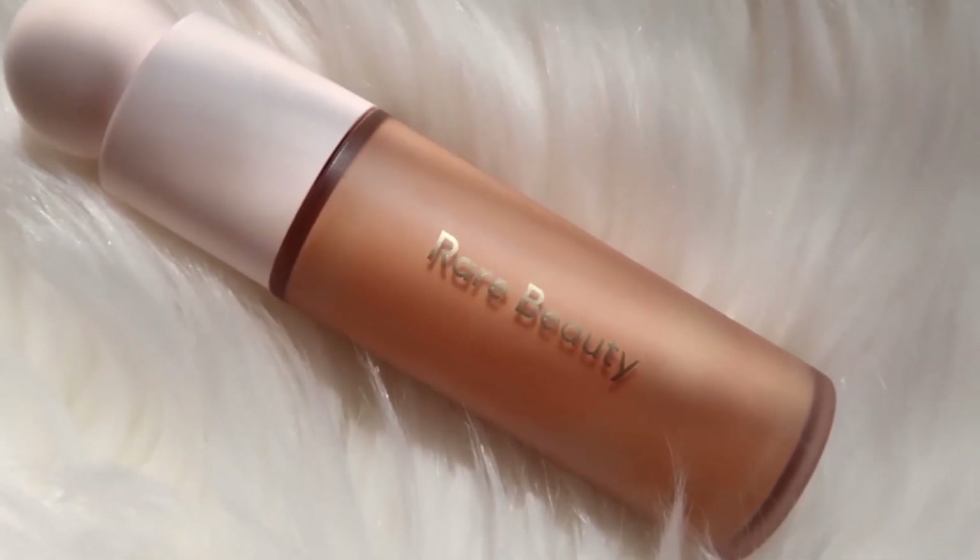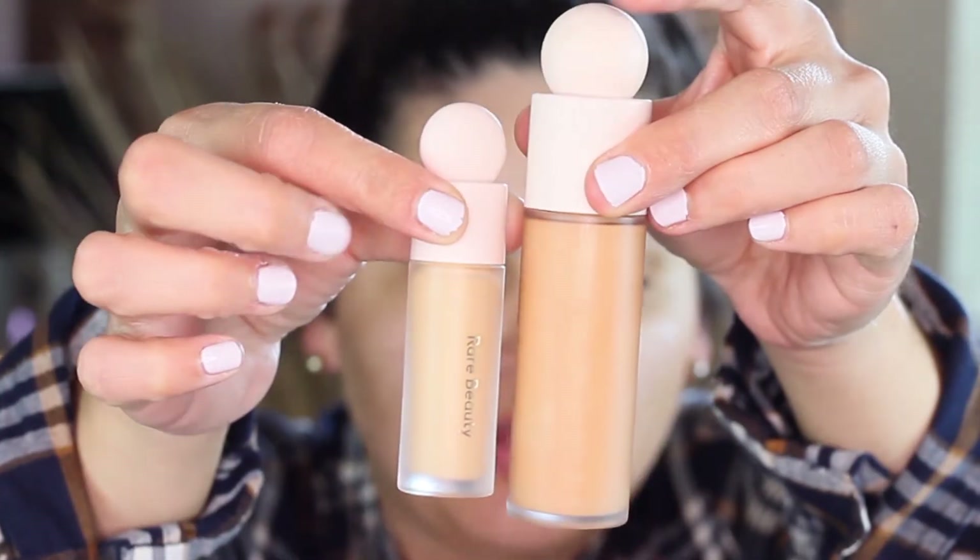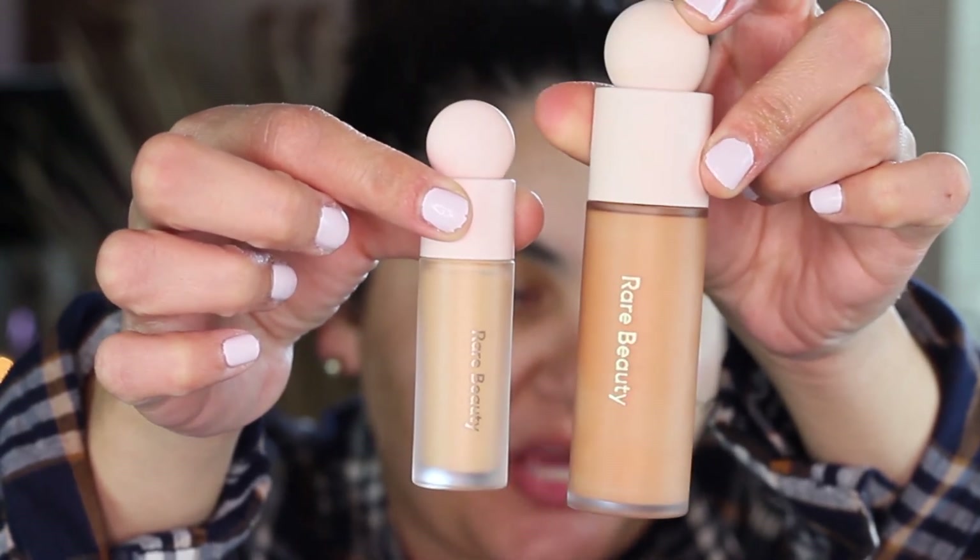I also picked up the Rare Beauty Foundation, which retails for $29 and comes in 47 shades. I picked up shade 270N, but I think it's a little dark for me. I also got the concealer in shade 270N, and the shades do not match up — the foundation is way darker than the concealer. So be careful when ordering: the shade range is not consistent between the foundation and concealer. The concealer matches me better.